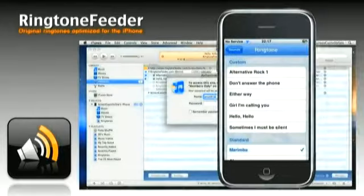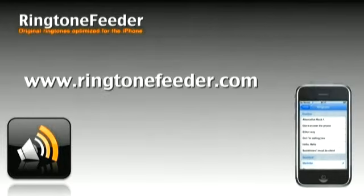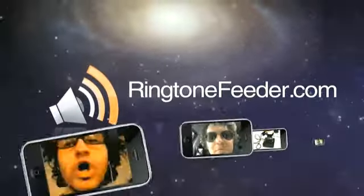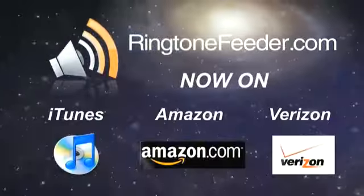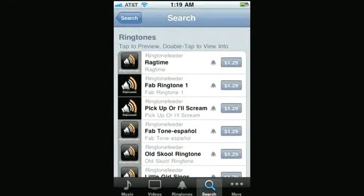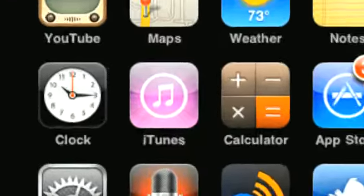For more details or even try a free demo, visit www.ringtonefeeder.com. You can find Ringtone Feeder almost anywhere. Just search for Ringtone Feeder on your favorite service, including Amazon, iTunes, and Verizon. And now you can find our ringtones directly on your iPhone — just search for Ringtone Feeder on the iPhone iTunes app.